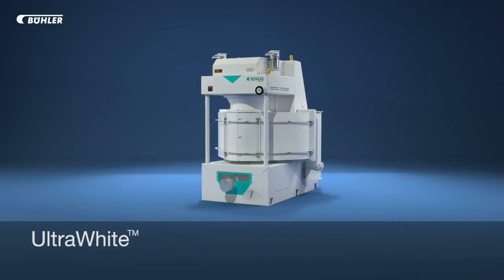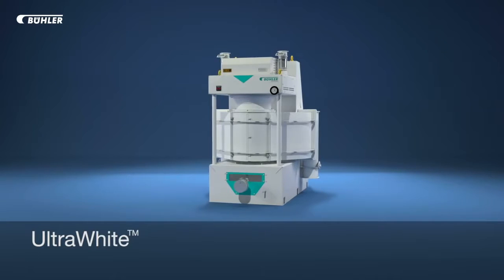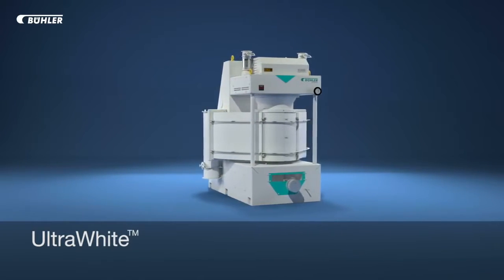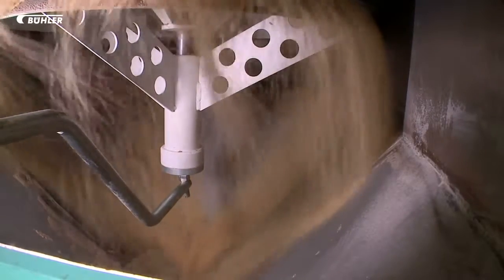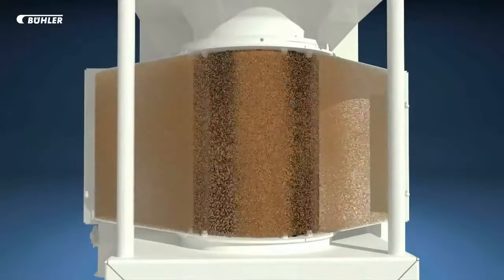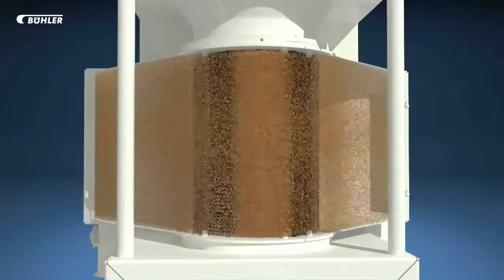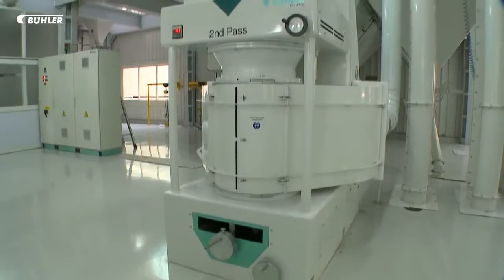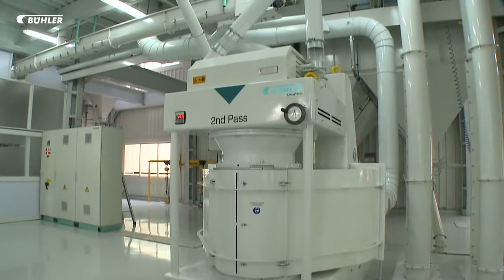Ultra White — designed and engineered to deliver the optimum rice finish and quality. Buhler Ultra White sets the benchmark for high-capacity whitening, delivering up to 12 tons per hour for long grain and 16 tons per hour for medium grain rice. Proprietary technologies deliver maximum count of head rice and a uniform consistency of superior whitening performance, even during high-capacity processing.